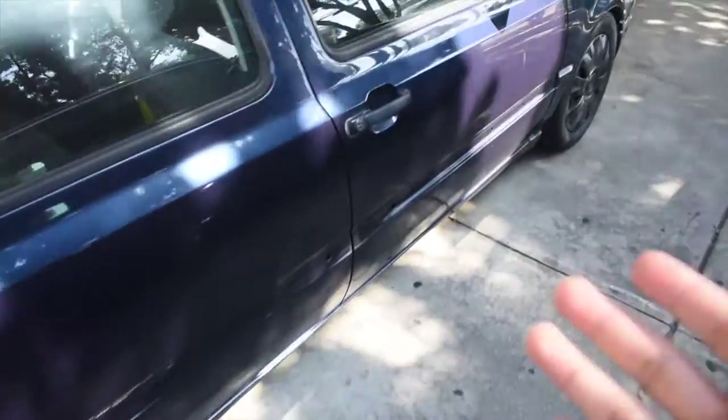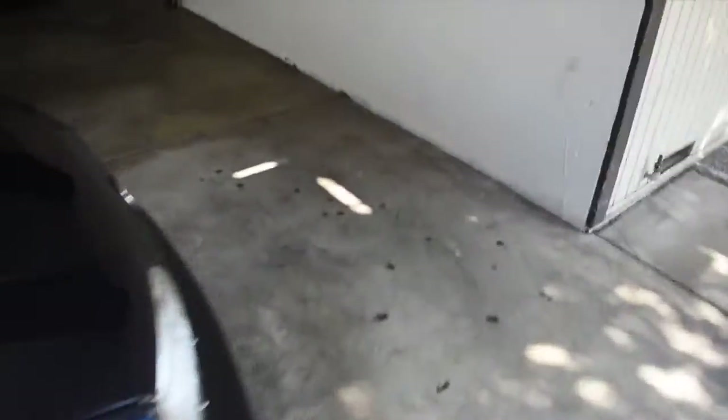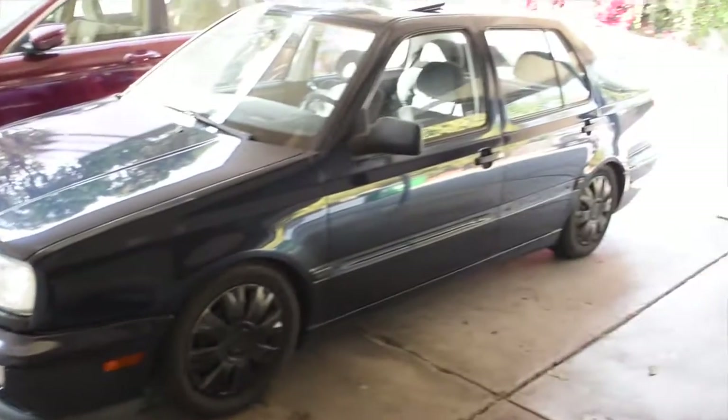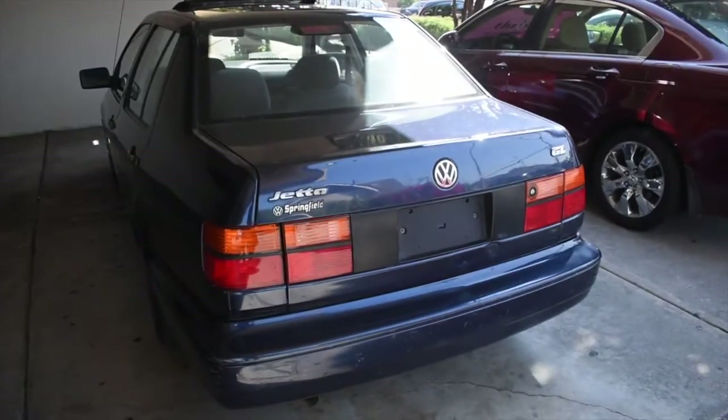It's my 1997 Volkswagen Jetta GL with the four-cylinder. I did not get the V6, I got the four-cylinder. Look at how sick this car looks - it kind of turns me on, not really in the state that it's in right now, but it definitely catches my eye. I do want to modify it, I want to make it a whole lot better. There are little things I want to change.